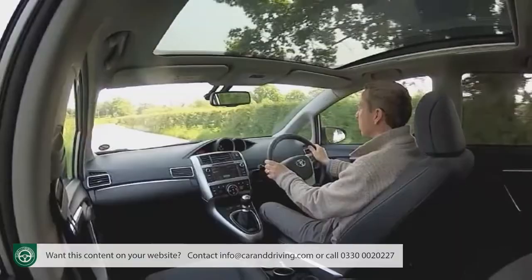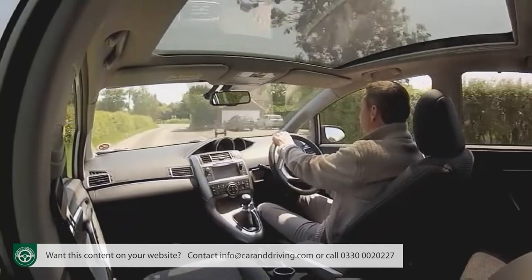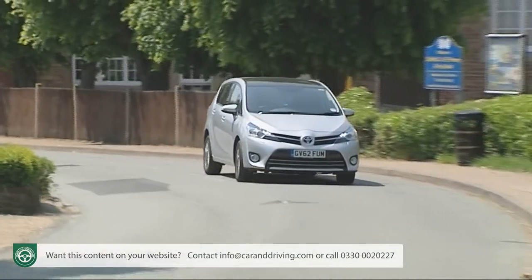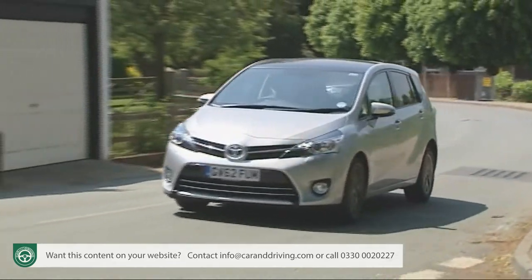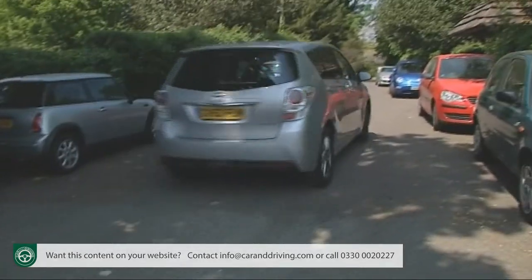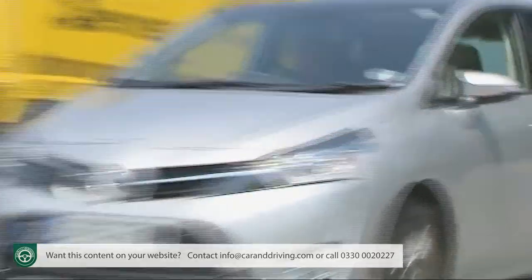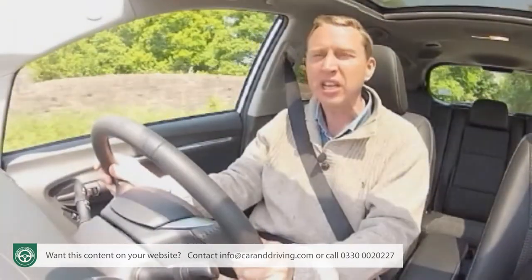You can always buy a Toyota and feel confident it's not going to cripple you with repair bills once the long five-year warranty runs out. The used car market has a healthy respect for the Japanese manufacturer's reliability record, and depreciation levels are softened as a result. Buyers can also choose the Toyota Access system, which gives a guaranteed buyback price at the end of your ownership term plus fixed-price servicing deals. Insurance groupings range between 13 and 17.